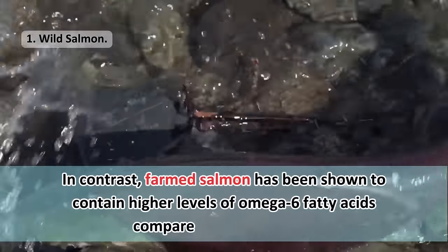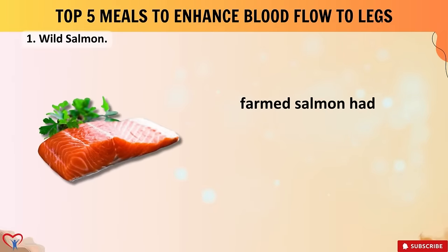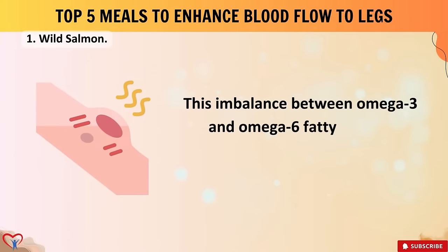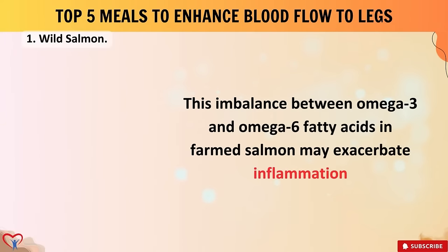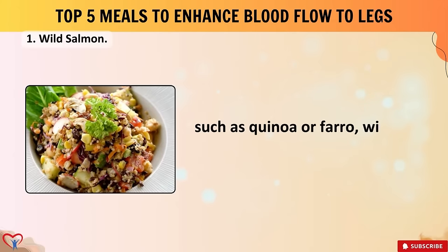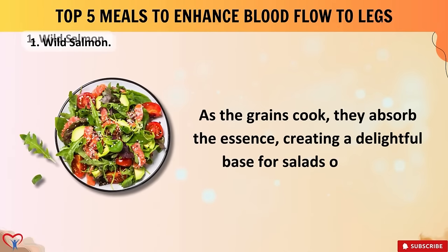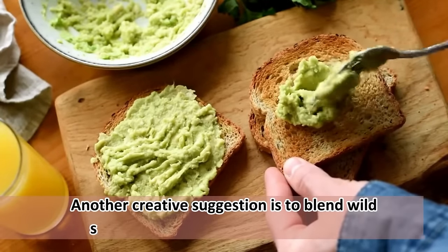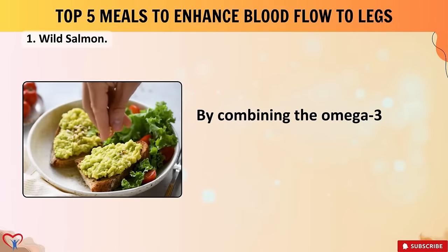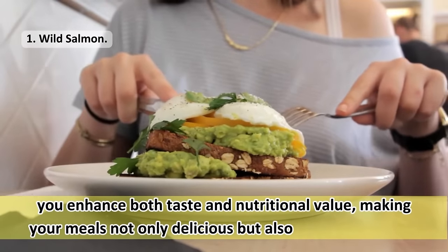In contrast, farmed salmon has been shown to contain higher levels of omega-6 fatty acids — approximately six times more than wild-caught salmon per gram of fat. This imbalance between omega-3 and omega-6 fatty acids in farmed salmon may exacerbate inflammation and contribute to impaired vascular function. One lesser-known tip: infuse your favorite grains such as quinoa or farro with wild salmon broth as they cook, creating a delightful base for salads or bowls. Another creative suggestion: blend wild salmon into a creamy avocado spread, combining the omega-3 fatty acids from salmon with the creamy texture of avocado for a nutritious toast topping.